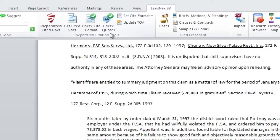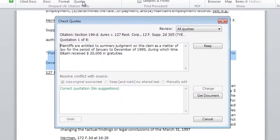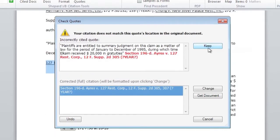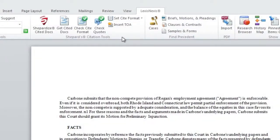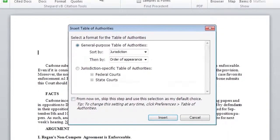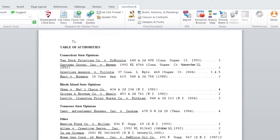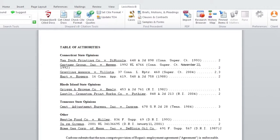A similar feature is Check Quotes. The functionality allows you to validate the accuracy and relevance of all quotes in your or your opponent's documents against the context of source documents. The final Shepherd Citation tool is Table of Authorities, which quickly generates a Table of Authorities in the required court jurisdiction style and enables you to instantly update it throughout your drafting process.